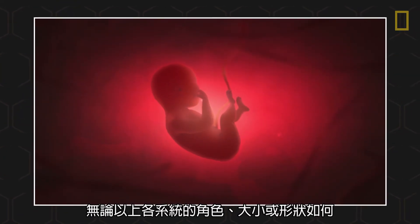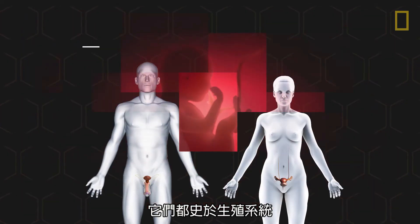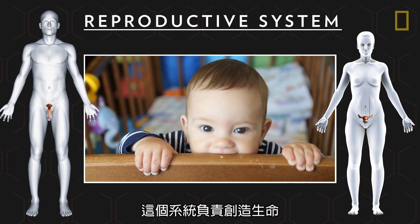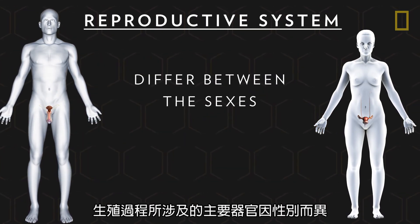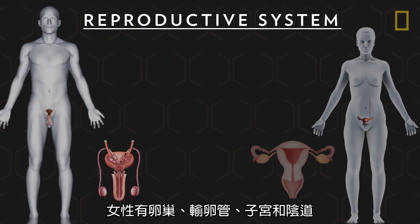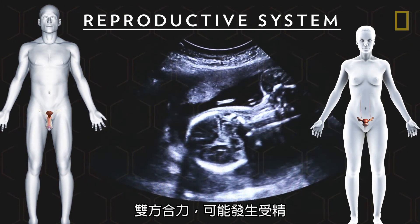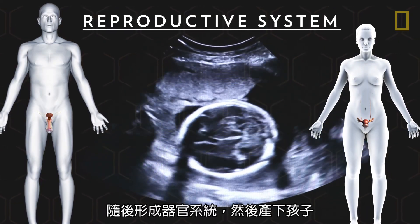No matter the role, size, or shape of any of the body's systems, each began with the reproductive system. This system is responsible for creating life. The primary organs involved differ between the sexes, with ovaries, fallopian tubes, the uterus, and vagina found in women, and testes and a sperm channel found in men. Together, fertilization may occur, organ systems form, and then a child is born.